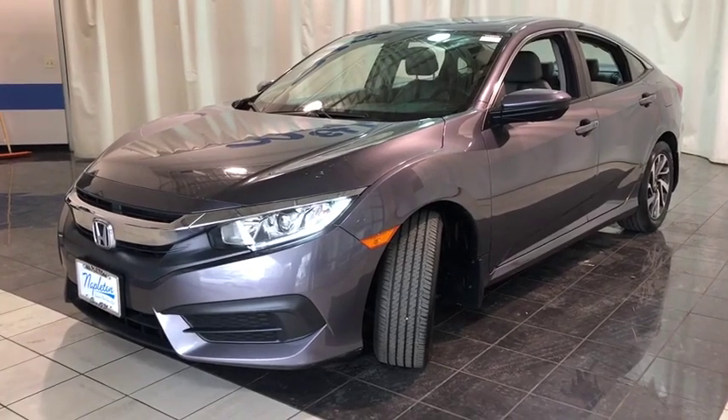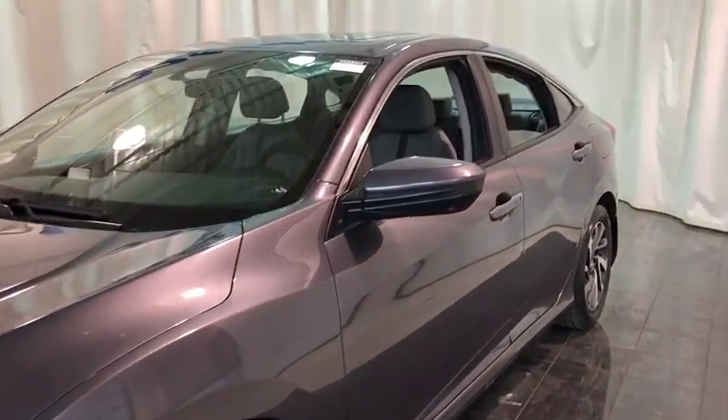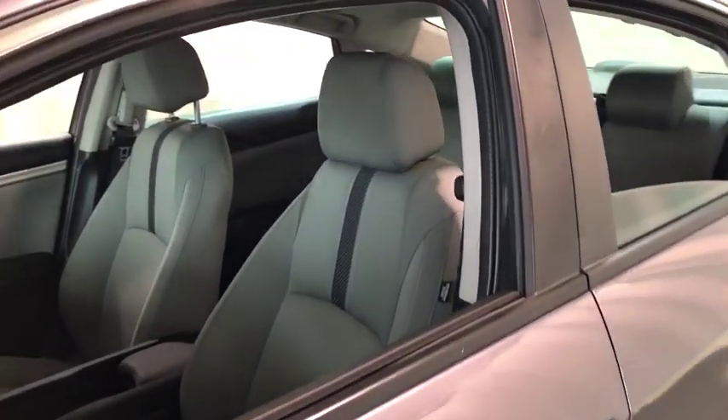2016 Honda Civic. Practical, awesome gas mileage, and incredibly reliable. This vehicle has less than 40,000 miles.